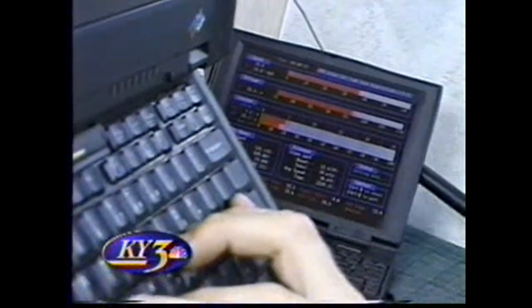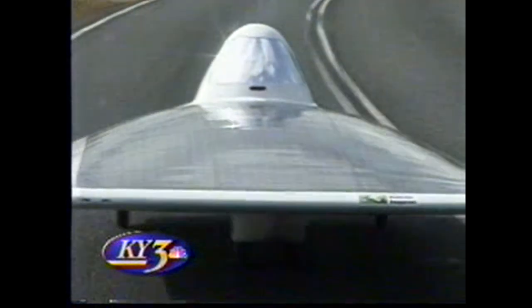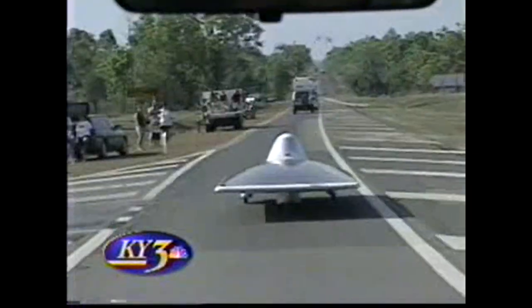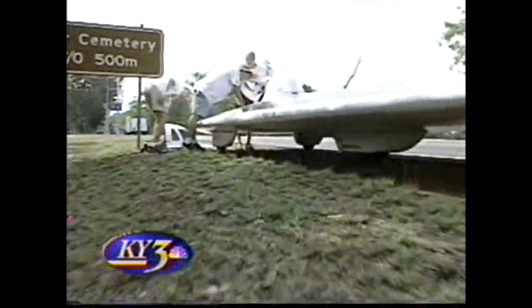Every solar race car has to be followed by a chase vehicle — that's the rules. Inside Rolla's chase vehicle, team members monitor data from the car: battery power, speed, the strength of the sunlight. It comes in a constant flow from a transmitter in the solar car. They're hoping for at least 300 miles — 350 would be great. Team president Matt Bohm of Carthage, Missouri, notes a few miles into the race some cars are already broken down on the side. The Rolla team wants to keep a constant, efficient speed — steady as she goes. Then an emergency: the solar car's steering failed. Something had rattled loose in the steering system.